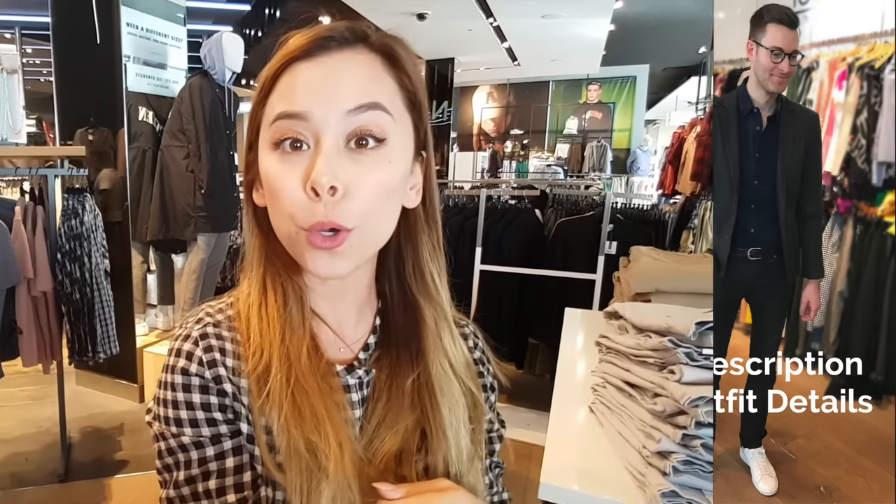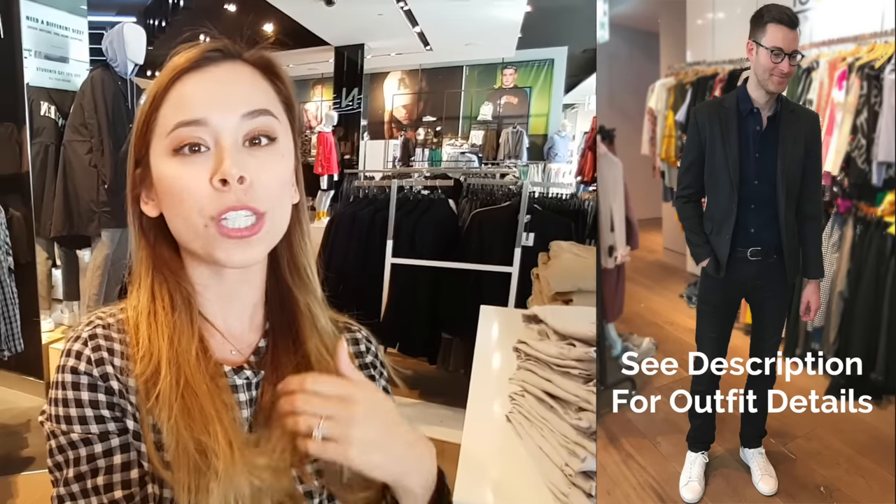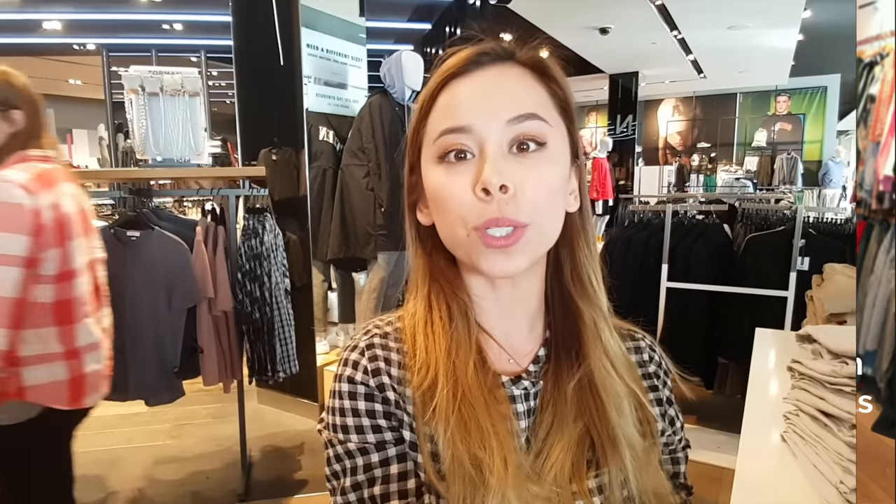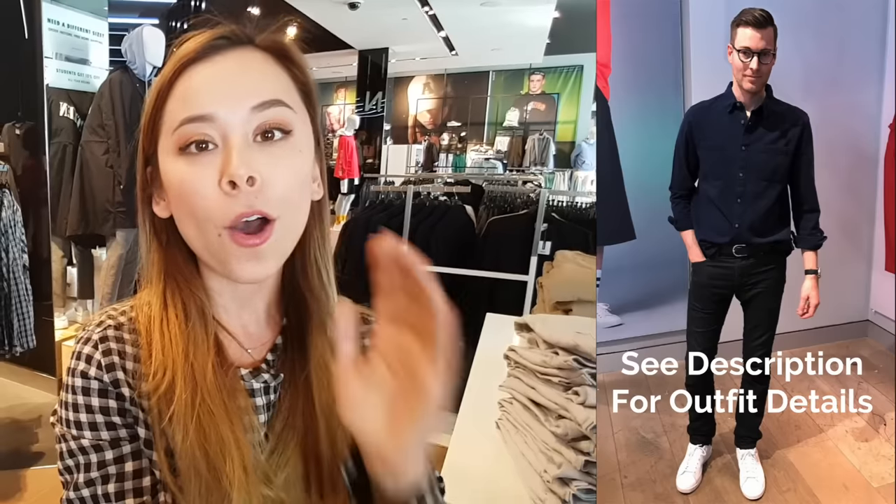The reason why I love a chambray shirt is because it looks great year-round. You can dress it up by throwing on a sport coat over it with some chinos or charcoal or black jeans. You can also dress it down by pairing it with a bomber jacket, and it still looks really great just worn on its own with the sleeves rolled up.